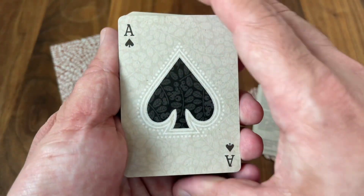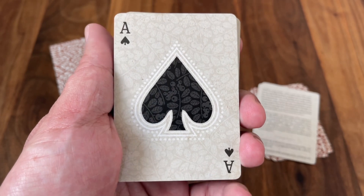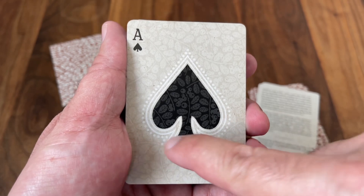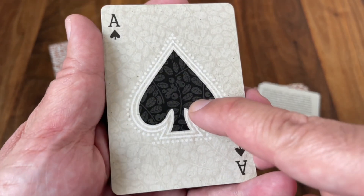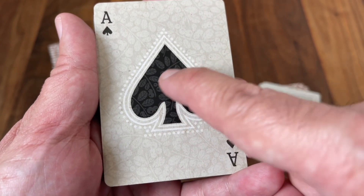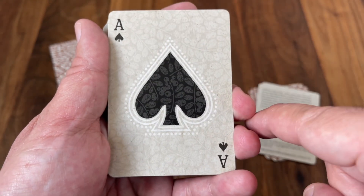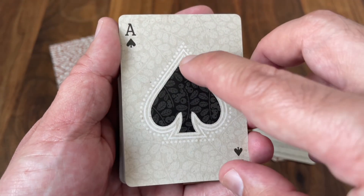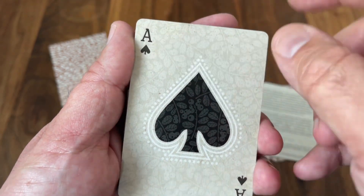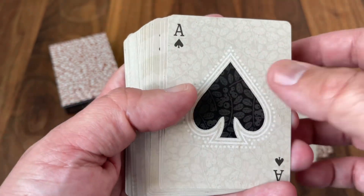Moving on to the main deck — starting off with the only power ace, the Ace of Spades. It features a very simple design with no words, just the enlarged spade pip making use of that Partridgeberry design, this time in black and gray within the large pip outlined with a white border. You also get more Partridgeberries as a background watermark, and then a slightly custom pip and index in the corner done in dark gray.